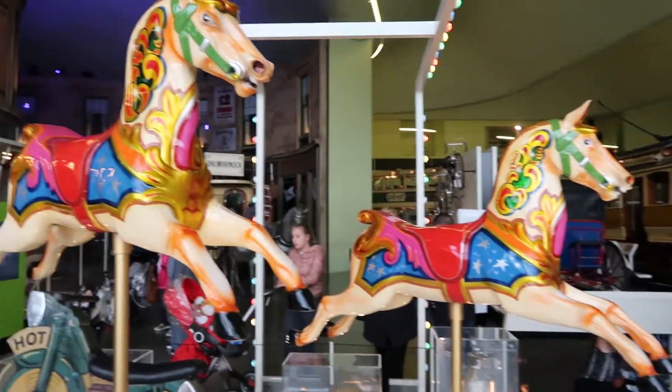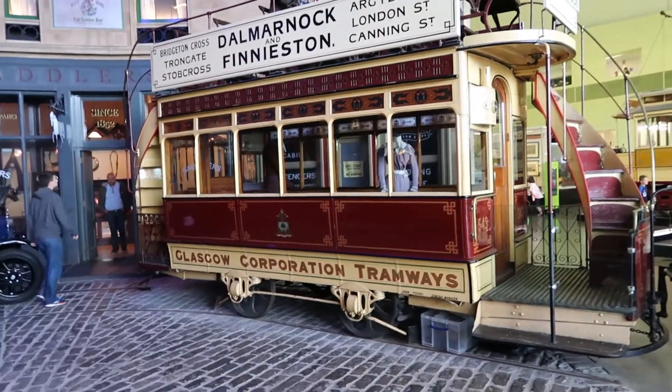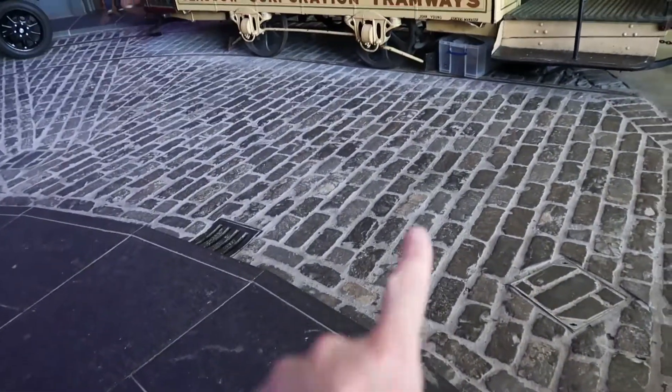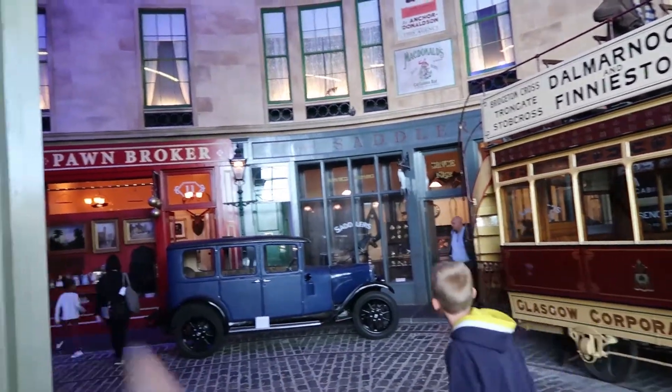There's a carousel horse. So this is an actual recreation of an old street — we've got the old cobbles, the trams. I can take a walk around the corner to look at the shops.